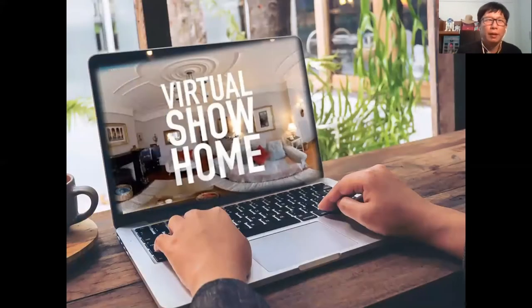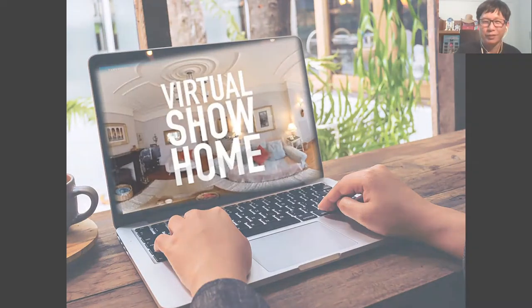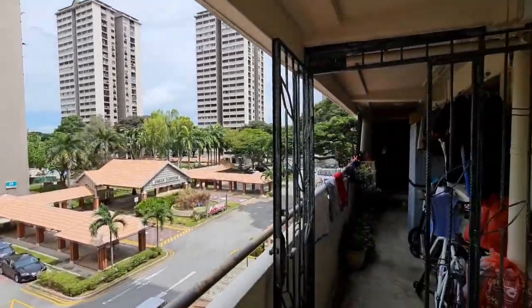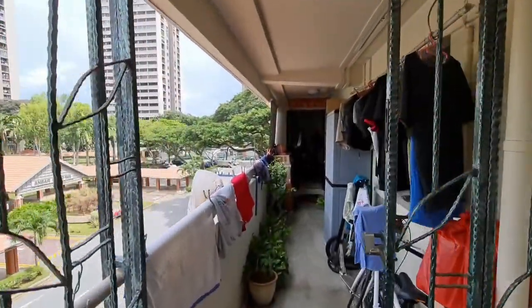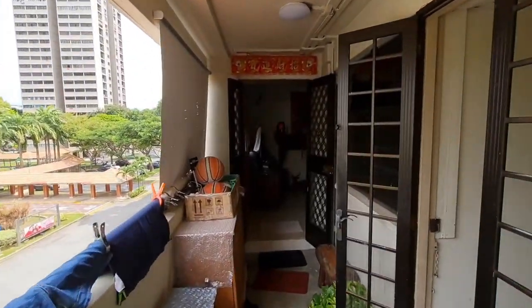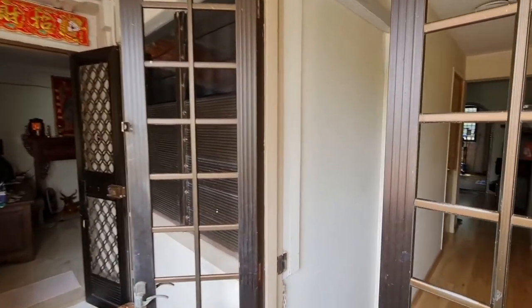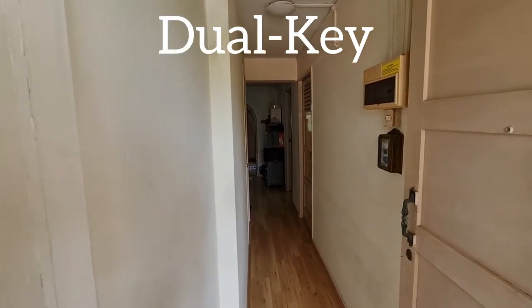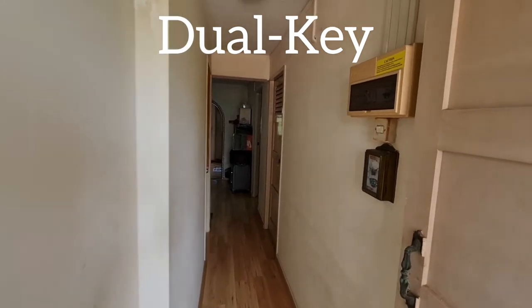Let's start the tour now. We are here at Block 36 Chai Chee Avenue and we are entering into the house. As you can see, this corridor section is already part of the floor space that was purchased by the owner, estimated at 147 square metres.